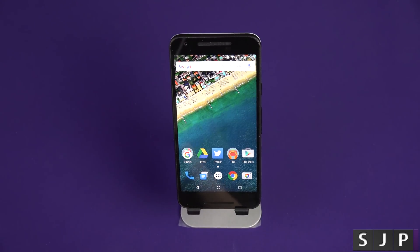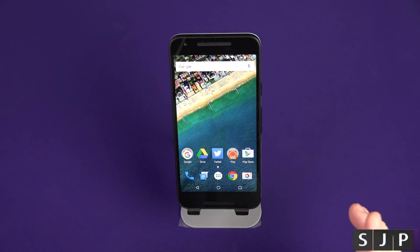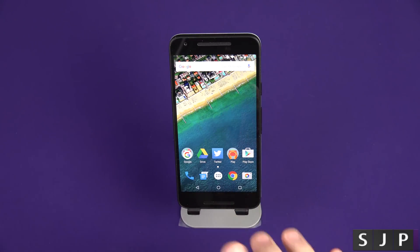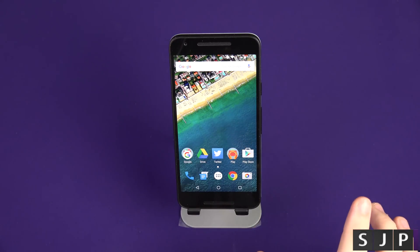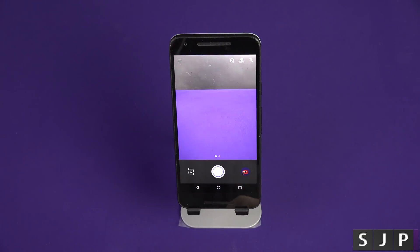Hey everybody, Sam back once again. In this video we're going to talk about camera lag on the Nexus 5X. Let's have a talk about it. So if you've seen my review, you saw that I spoke about what I classed as a bit of lagginess in the processing of the 5X. I just wanted to make a video dedicated to it to see whether people agree or disagree with me.